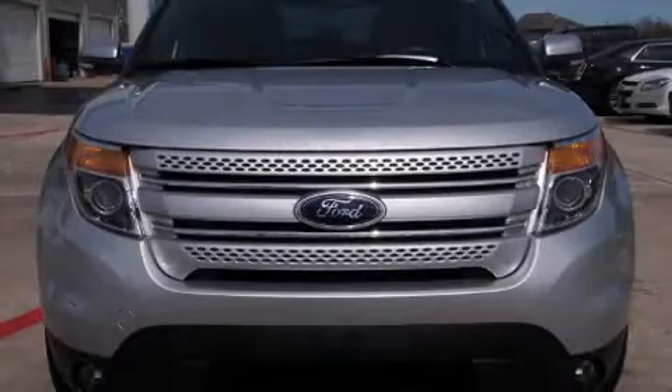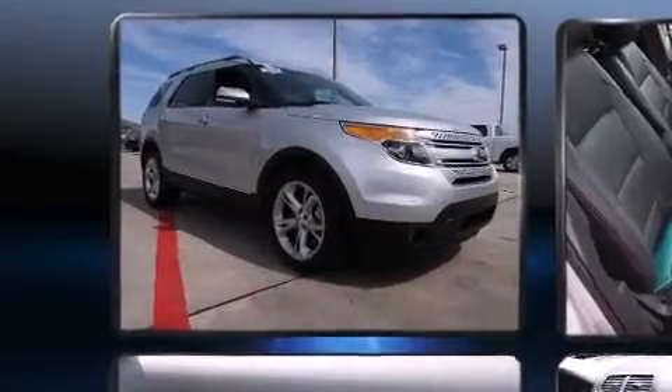Come test drive this 2014 Ford Explorer. It features an automatic transmission, front-wheel drive, and a 3.5-liter six-cylinder engine.